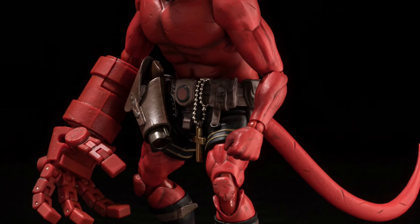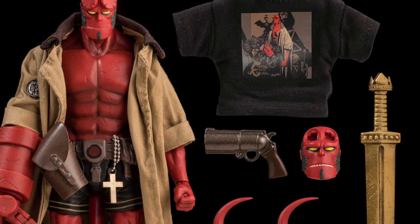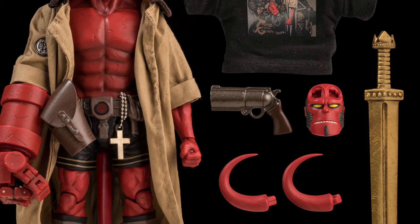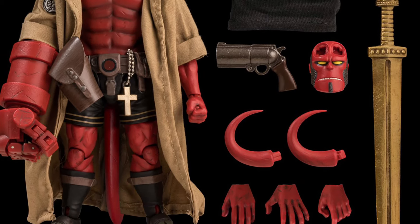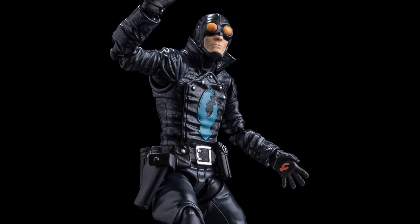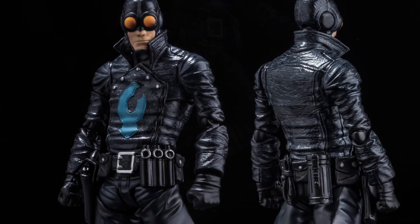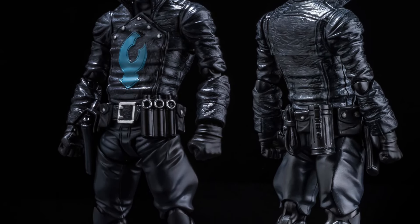I think it might be overpriced and they may knock that down just a little bit. I get it — they're trying to be competitive with other companies. Thousand Toys doesn't release figures on a steady pace like other toy retailers, but they do a lot of Halo figures as well if you're not familiar with them.